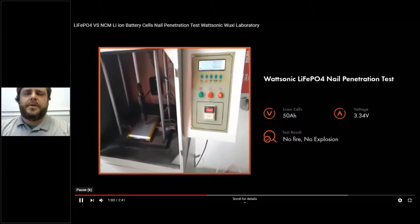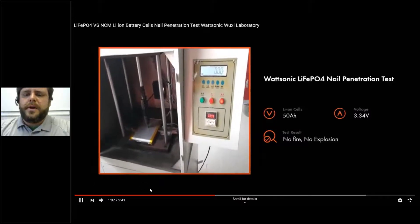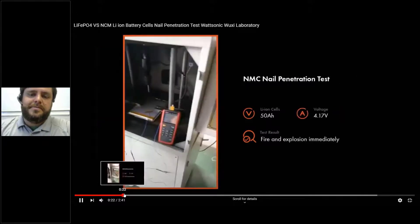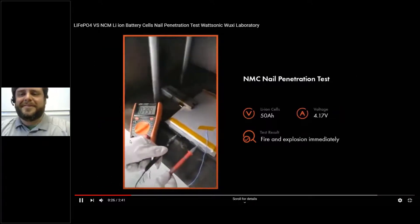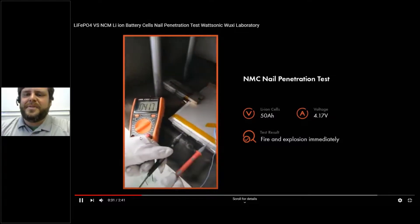It's the exact same test, and they can drive the drill bit straight through without a fire starting. Since we're probably mostly engineers and we like fire, we like tests — let's watch this test one more time. You can see the cell voltage there.